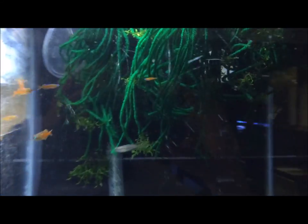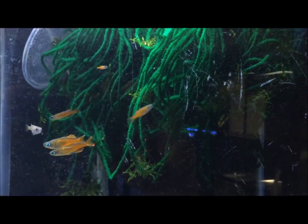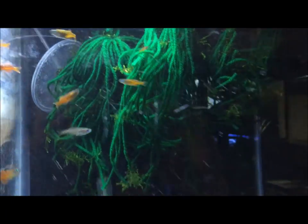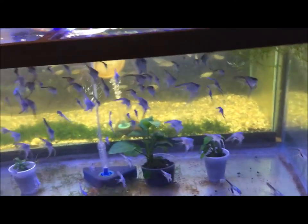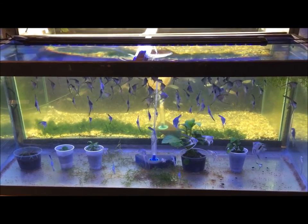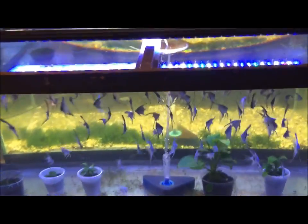Up here we got the Pseudo luminatus, something like that — a bunch of them. Some spunemops in there. Angelfish — a ton of angelfish, I think there's 102 of them in there. Some random anubias. I love these fish.